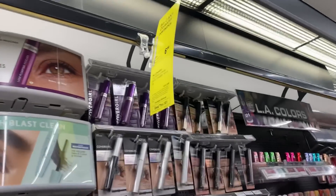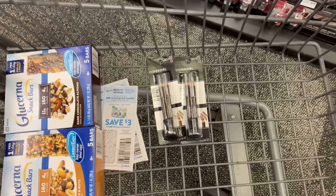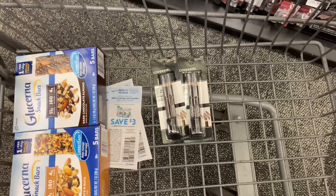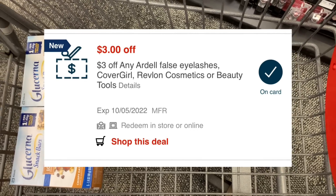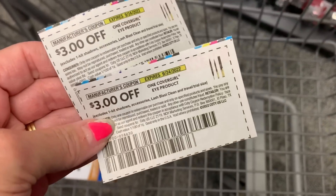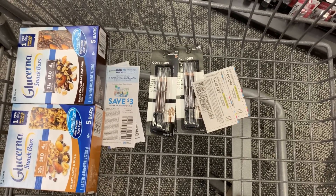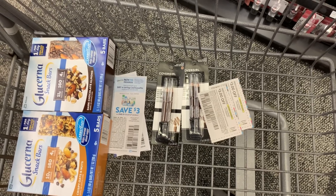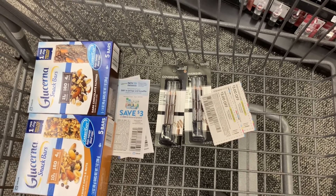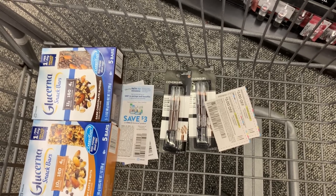Next I'm going for the CoverGirl deal - it is buy two, earn back a $6 extra buck. My store had two of the twin brow pencils left, priced at $6.49 each, so $12.98 for both. I have the $3 instant coupon that everybody got for this week, then I'm going to use two $3 expired coupons because my store does accept expired coupons. That's going to drop me down to $3.98 and I'll earn back a $6 extra buck, making these two free plus a $2.02 moneymaker. We did get a $2 instant coupon last week - I already used it on this card.